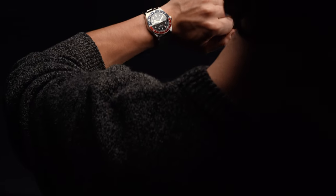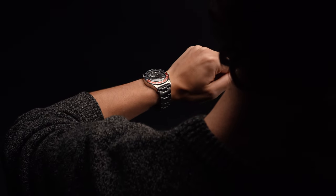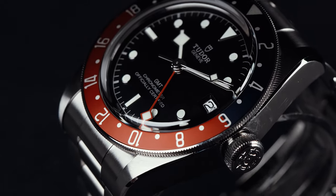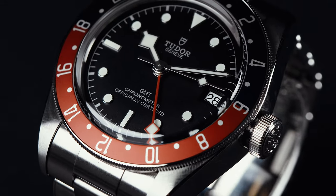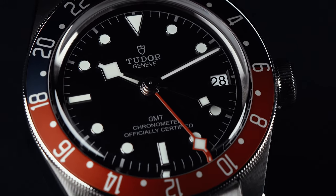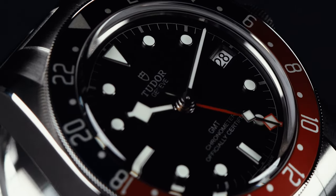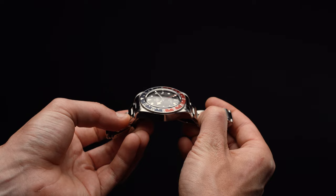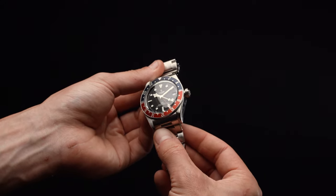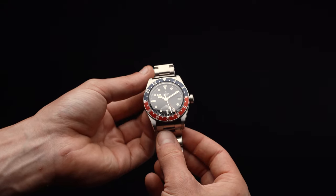While many consider Tudor's Black Bay GMT to be the poor man's version of sister brand Rolex's iconic GMT Master II, it's so much more than that. Done up with a striking red and blue 24-hour bezel in the classic Pepsi layout, the watch even offers true local jumping hour functionality, a feature that many GMT watches in this price bracket fail to integrate. And here's the thing: thanks to its muted aluminum bezel, oversized unprotected crown, and domed crystal, Tudor's GMT is arguably truer to the spirit of vintage Rolex GMTs than the flashy ceramic product being put out by the crown these days. It's for good reason, then, that the Black Bay GMT has earned the honor of our best travel watch.